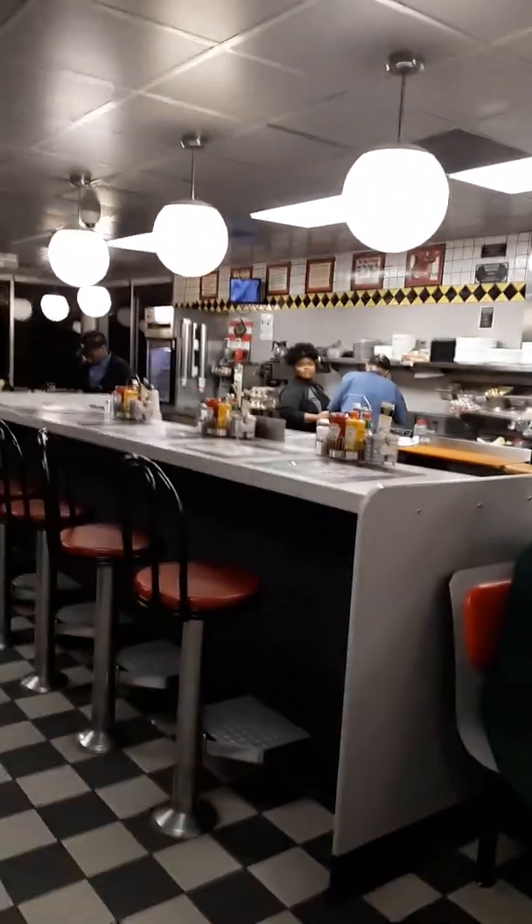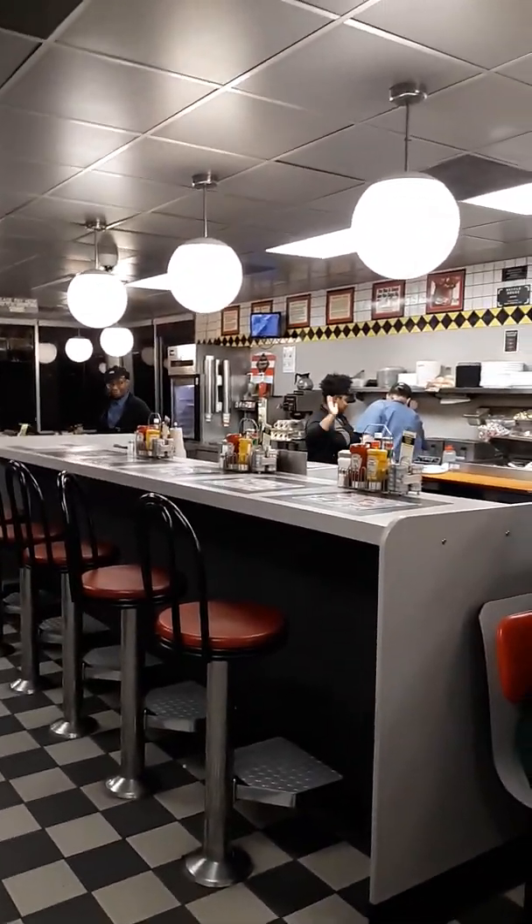Hey everyone, Holly here, Savvy Crafter. I'm at Waffle House, the best place to eat. Hi everybody. Wave. And my dumpster diving buddy. I'm going to go out here and show you our dive tonight.